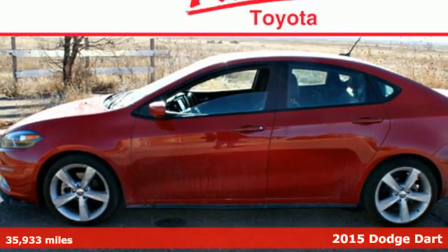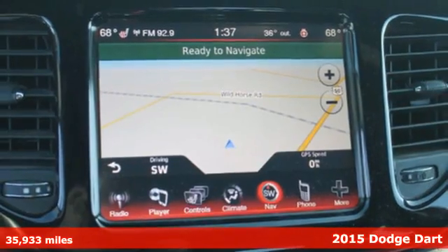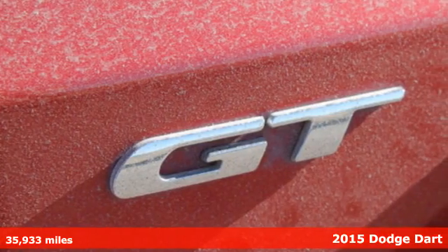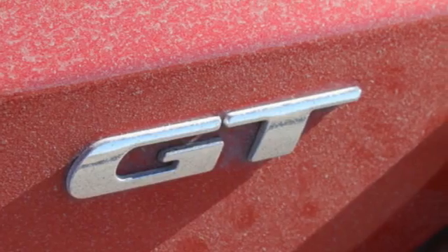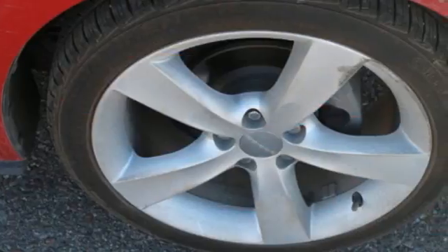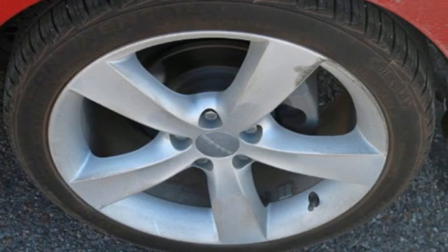It's a 2015 Dodge Dart GT. This Dart was designed to be both powerful and efficient, but it was also designed to be a leader in safety. Starting with advanced high-strength hot-stamped steel, it offers an incredibly stiff overall structure and steel safety frame with outstanding protection.